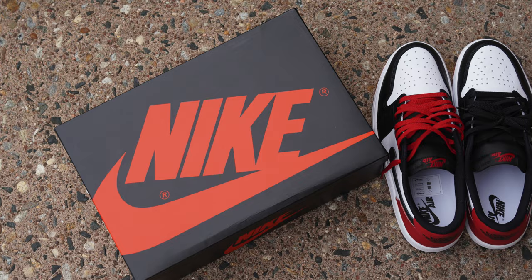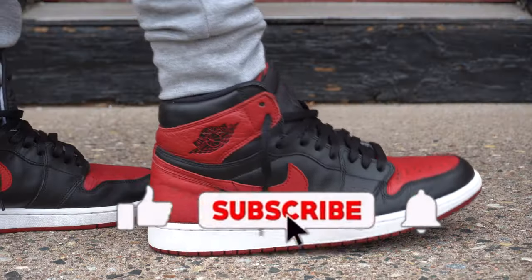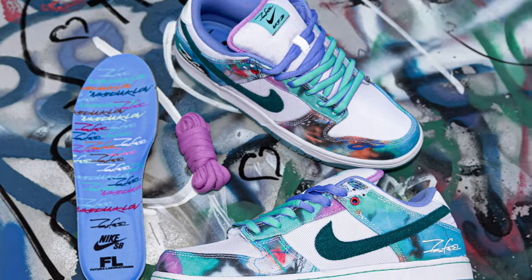Welcome back to the channel Sani Squad, and if you're new, welcome — I'm Sani. This is Sani Kicks, and in today's video I'll be going over the top 10 best sneakers to wear this summer. This is just my opinion, so if there's a sneaker not on the list that you feel should be, comment down below.